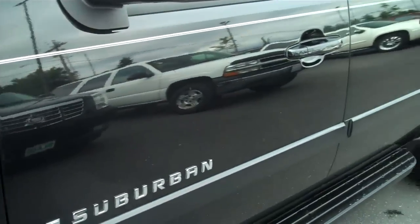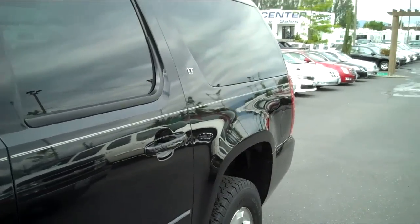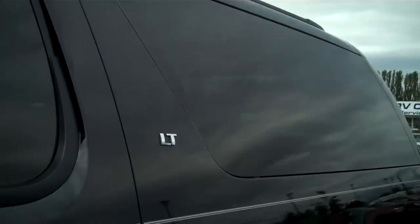Looking down the side, once again very clean, very little paint transfer, very few scratches. Black is extremely hard to keep clean.